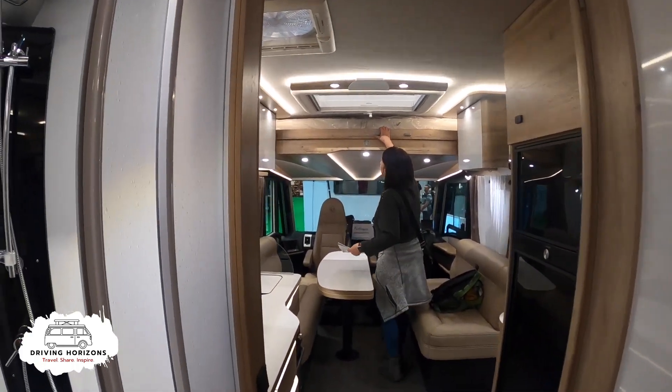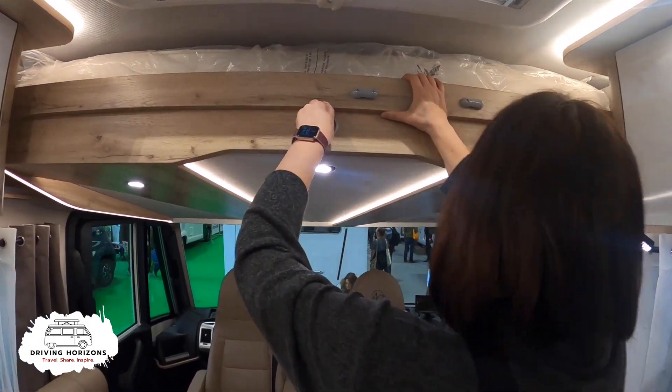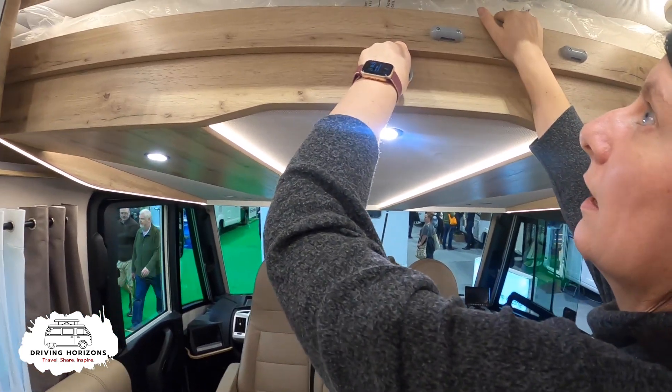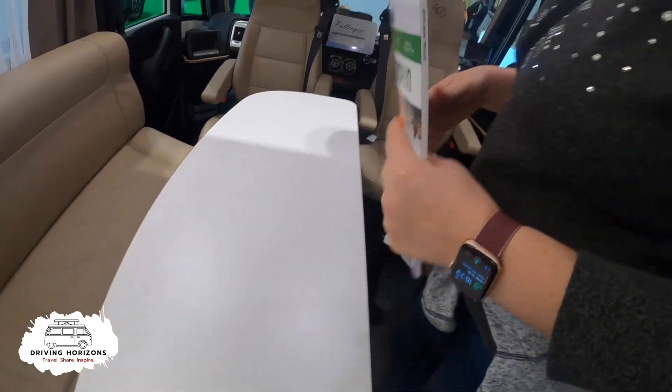The bed comes down - it might be electric. It's a big table - it's lovely. It's only got two rings on the hob though.